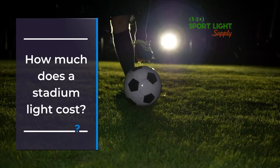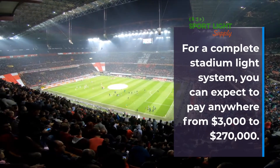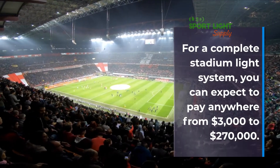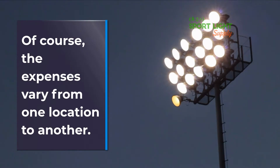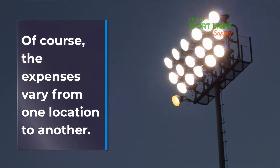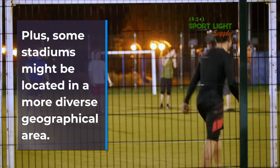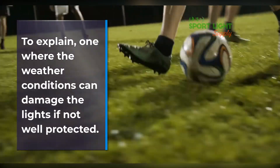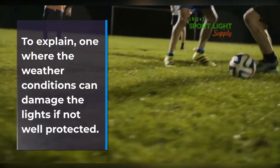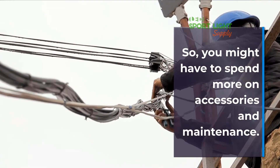How much does a stadium light cost? For a complete stadium light system, you can expect to pay anywhere from $3,000 to $270,000. Of course, the expenses vary from one location to another. Plus, some stadiums might be located in a more diverse geographical area — one where the weather conditions can damage the lights if not well-protected. So, you might have to spend more on accessories and maintenance.